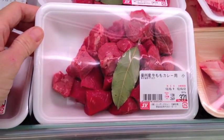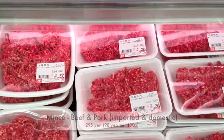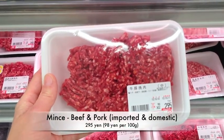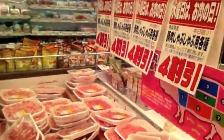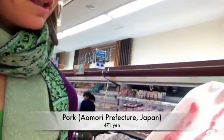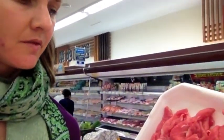Lean beef is high in iron and zinc, so we usually eat it two to three times a week. I get lean mince to use in a few dishes. In Japan it's really hard to get 100% lean beef mince — it's always a mix of beef and pork. Now in the pork section, I'm going to get some pork from Almondy. It's from the leg and it's for shabu-shabu. It's nice and lean and thinly sliced, easy to use. I'll get one of those.